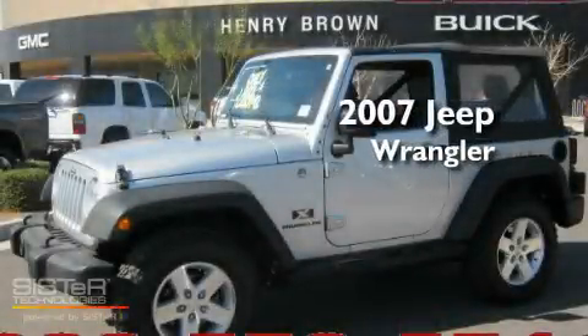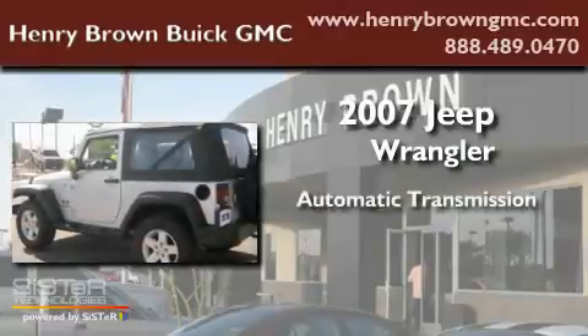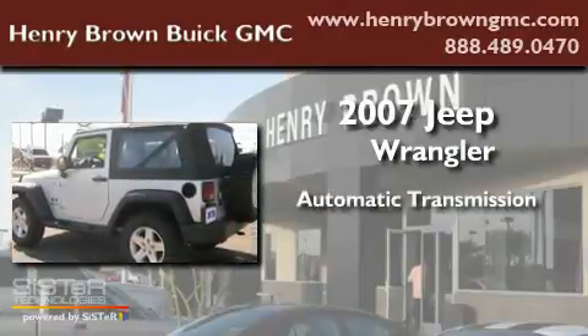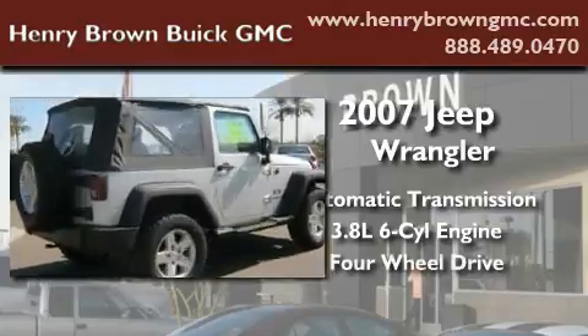This is a 2007 Jeep Wrangler. This SUV has an automatic transmission, a 3.8-liter V6, and the added safety and control of four-wheel drive.